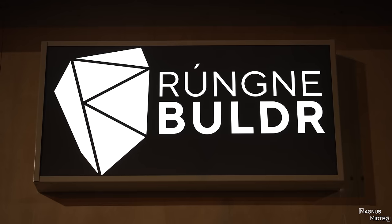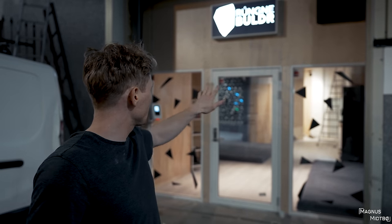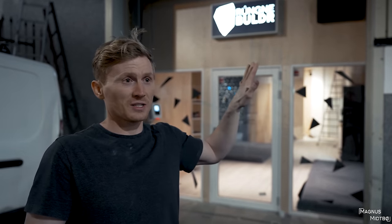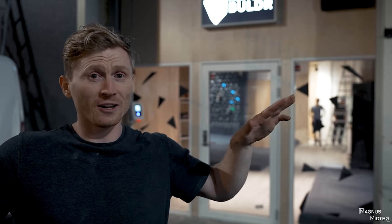This is the first Rangne boulder gym, hopefully of many. It's just finished — there's still some work to be done so this is like a prototype version of the gym. I wasn't actually going to make this video, but I feel like I have to, to show you guys how cool this really is. Hopefully we're going to make many more bouldering gyms. Right now we're in Bergen, it's raining a little bit, so we're going to go inside.